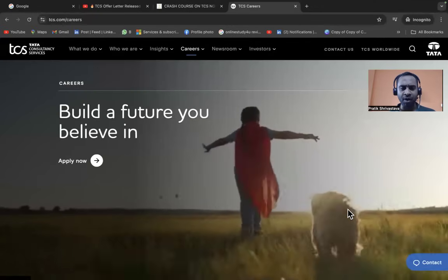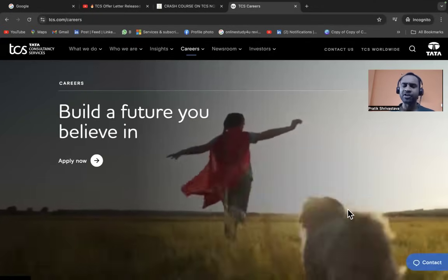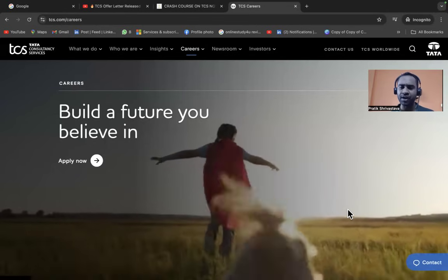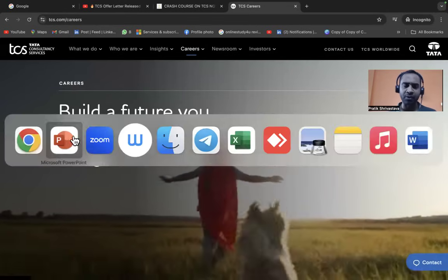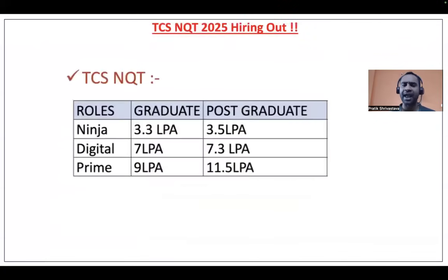Hello everyone and welcome to Online Study For You, a complete placement solution. This is Pratik Sirvaswa, founder of Online Study For You. TCS has released a notification for 2025 batch hiring. TCS NQT 2025 is hiring for Ninja, Digital, and Prime roles with packages of 3.3 LPA for Ninja, 7 LPA for Digital, and 9 LPA for Prime.